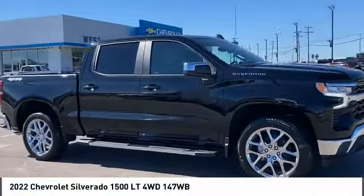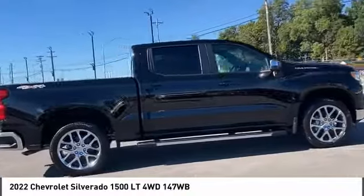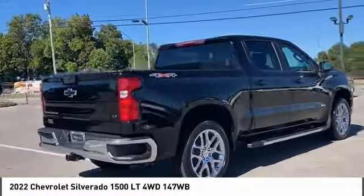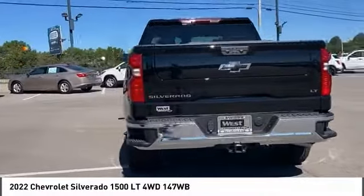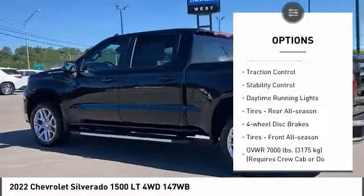Make a great choice today with the 2022 Silverado 1500. The Chevy Silverado 1500 has the lowest cost of ownership of any full-size pickup. Here are some of this vehicle's great options: four-wheel drive, tire pressure monitor, heated mirrors, aluminum wheels.